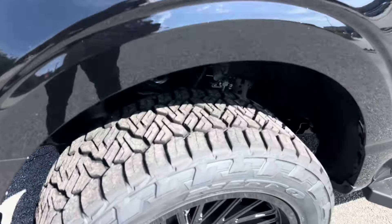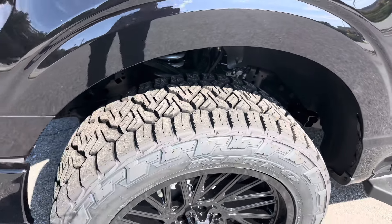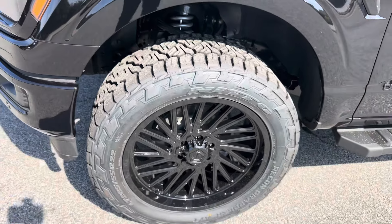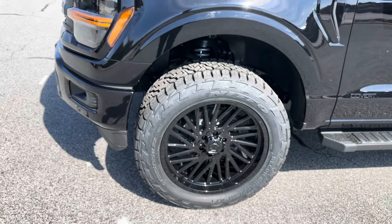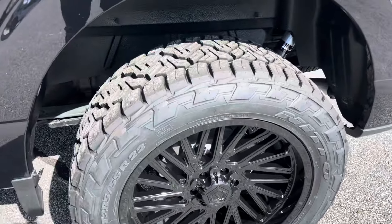The Nitto Recon Grappler All-Terrain tire is just great. The tread looks like a ridge from the top, but it looks great. It gives you a good balance of on-road and off-road capability. I love this setup overall - the combination, the multi-spoke design, the all-glossed-up TIS wheel is a staple. They make great products in the 22-plus offsets.